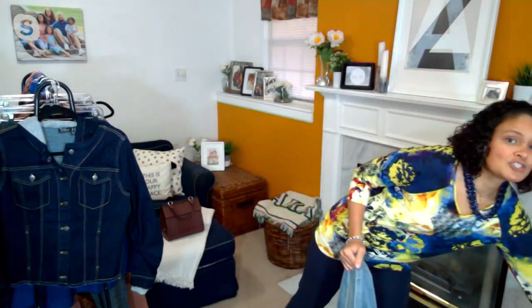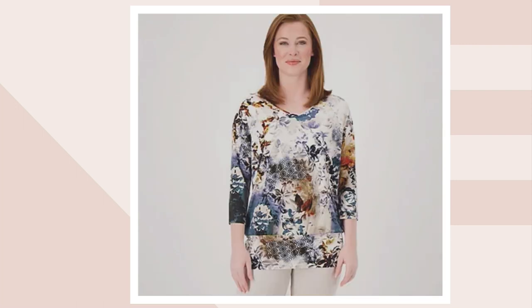On QVC.com, we have another print and solid choice for you. We have the solid black, but here's the thing — only about 115 left in the black, so don't wait. Then we have our Floral Harvest. So you've got kind of your teals, your dusty grays, a little bit of amber, a beautiful ivory color. That is Floral Harvest.